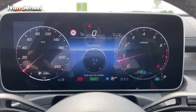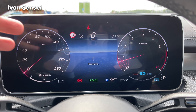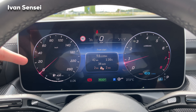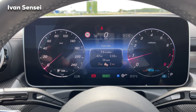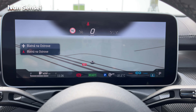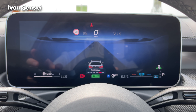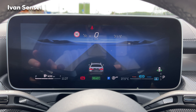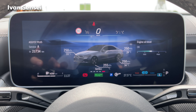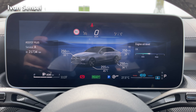Classic mode also shows eco display consumption, attention assist, and music info. The navigation mode gives you route guidance. The assistance mode shows overtaking assistance on DISTRONIC Plus and the distance and positions of surrounding vehicles. In service mode you have next service, tire pressure, tire temperature, and engine oil level.